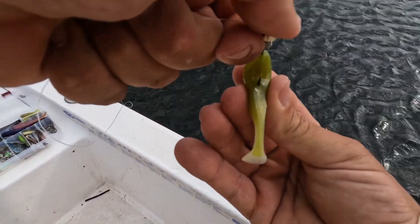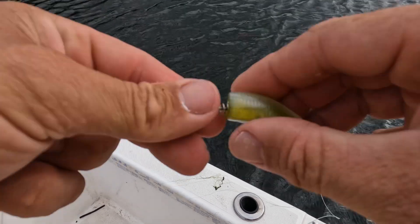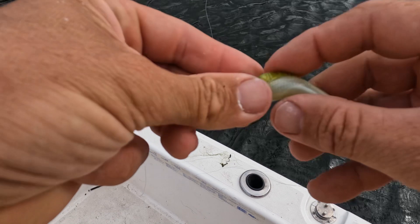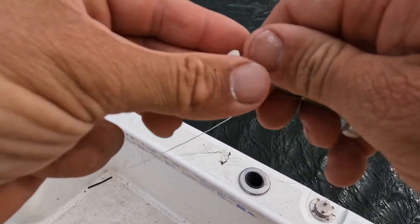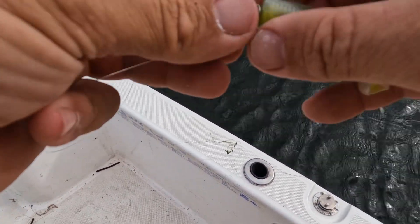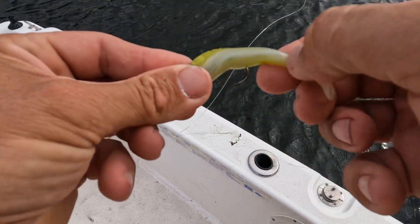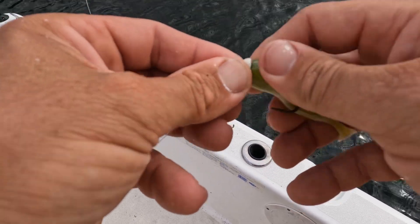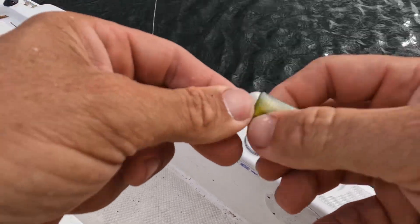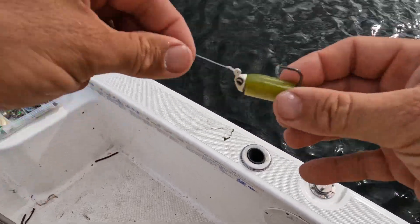Get the tip of that hook to come out right there in the middle. Push and turn — bring this around carefully so you don't tear up the soft plastic. Push and turn, and then do one more to get it flat up against that jig head — push and turn — just like that. That is a good-looking bait right there.